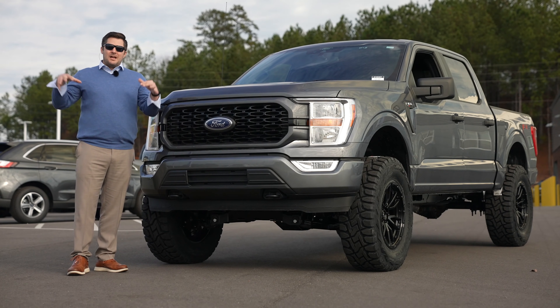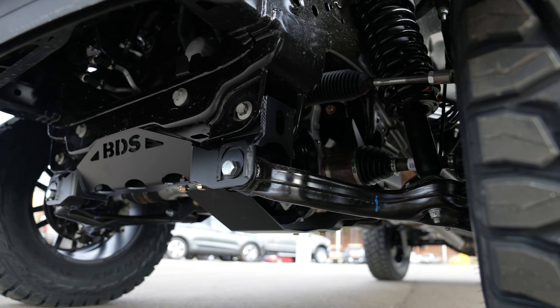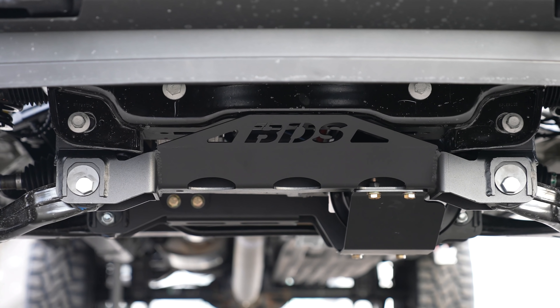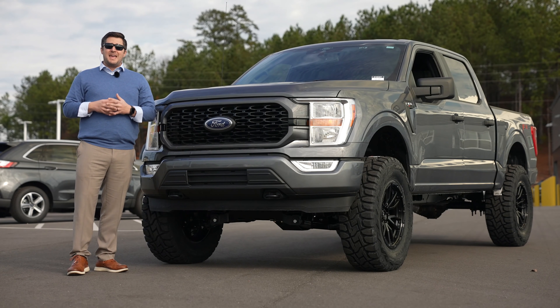The cross member lowers the mounting points for the lower control arms, which allows you to keep all of the steering and suspension components within factory alignment. So it's going to still drive very, very similar to stock — very important there. BDS also gives you updated steering knuckles — they're cast steel and very strong, painted black, and they look great as well.